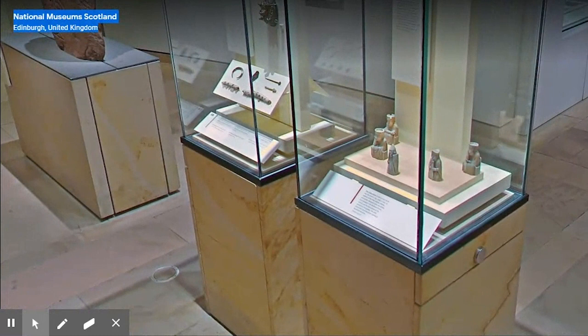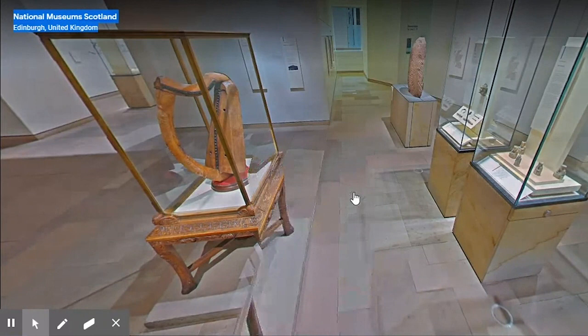These pieces were found on the Isle of Lewis in 1831. 93 pieces were found in total from at least four chess sets, along with counters for a game called tables, which was similar to backgammon, and a buckle. The National Museum curates 11 pieces in total, including two kings, three queens, three bishops, one knight and two warders, with the rest in the British Museum's collection.